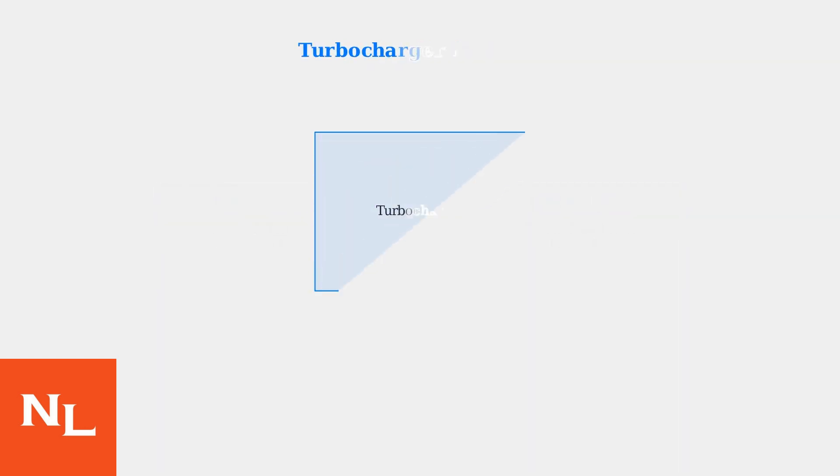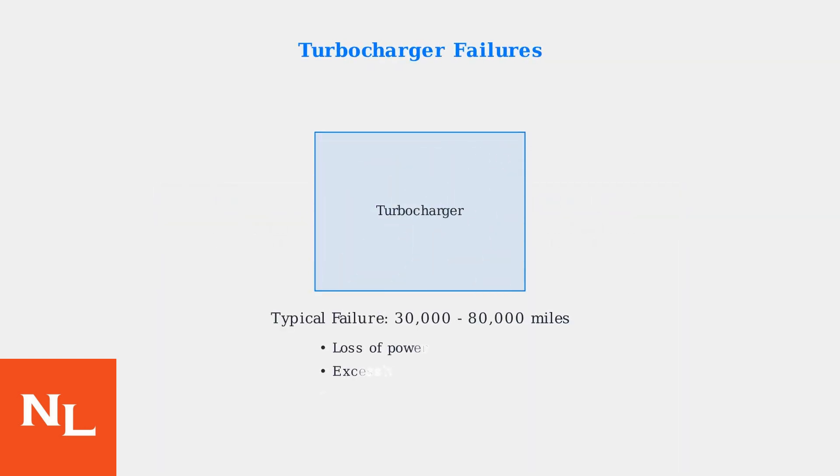However, these engines have experienced multiple documented problems. The most common issue is turbocharger failure, typically occurring between 30,000 and 80,000 miles. Symptoms include loss of power, excessive oil consumption, and blue smoke from the exhaust.